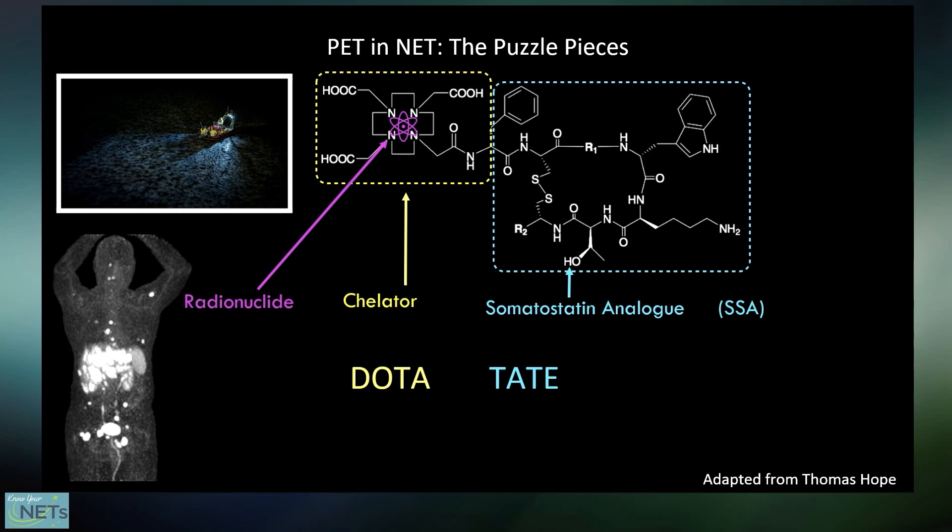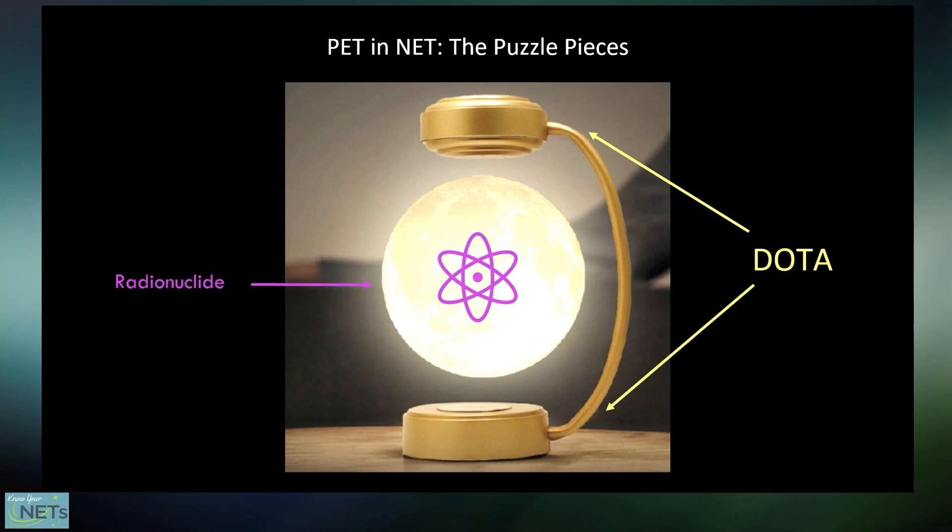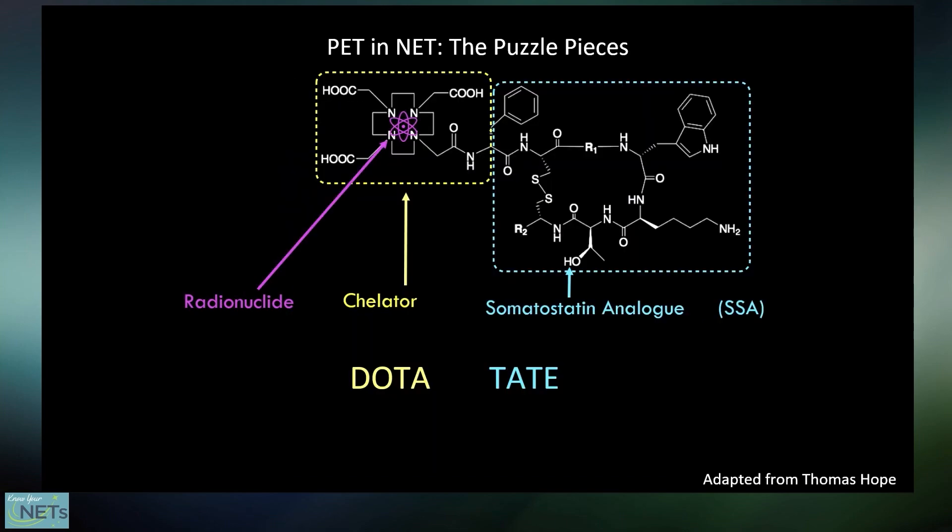One remarkable feature of the Dota compound is how it holds onto that single radioactive atom. It reminds me of desk toys — lamps where the part that lights up is not physically connected to the holder, but held in place via magnetic attraction so it looks like it's floating. That's analogous to how the chelator piece called Dota holds on to that radioactive atom. It holds it very tightly, but it's not physically connected — it's just floating in the middle of this holder. Very elegant, very cool. And it makes it easy to swap the atoms in and out, which completes our puzzle.